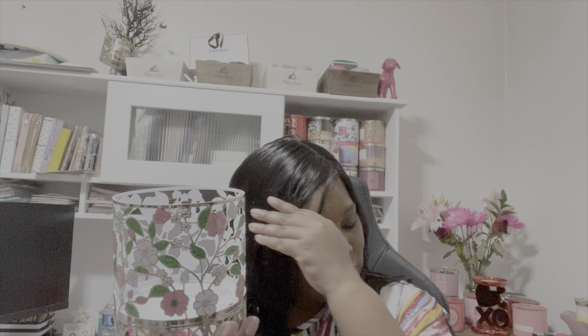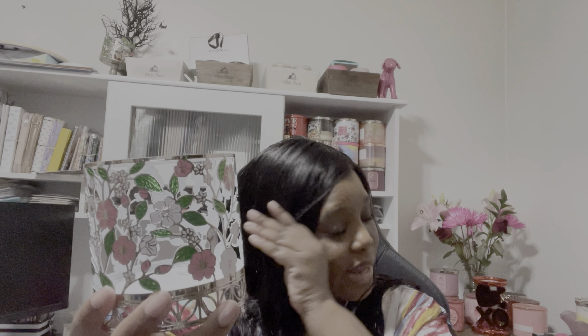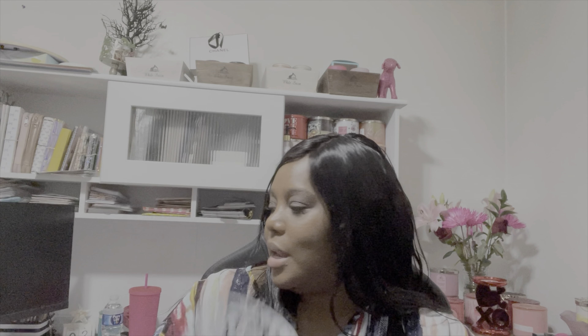Up next, another candle holder — you all know I have to have things to put my candles in. This one is a spring theme, and I feel like they are really elevating these candle holders. This one was $14.95. What I love about it is the really pretty pink and white flowers, and then of course the green leaves. Inside it's white. Bath & Body Works is really trying it! Isn't that going to be adorable this spring? I'll be pulling out more spring decor in March.